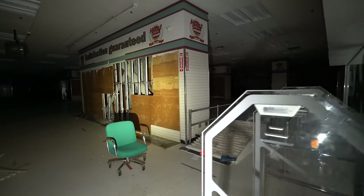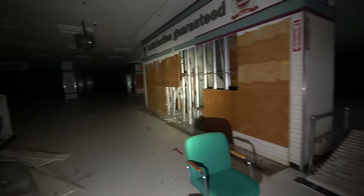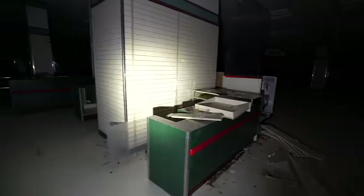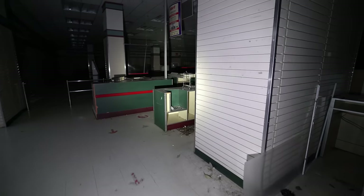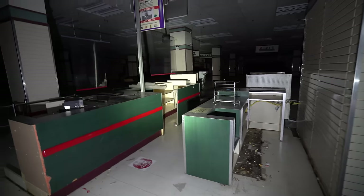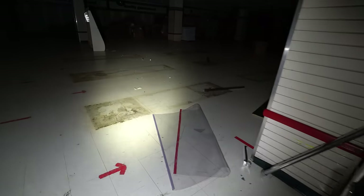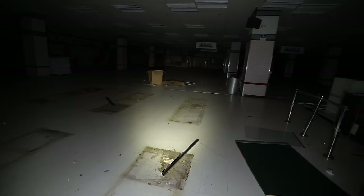Apparently this was one of the last anchors of the mall here. You can still see the cash register booths and the scarring on the floor from where the shelves would have been.